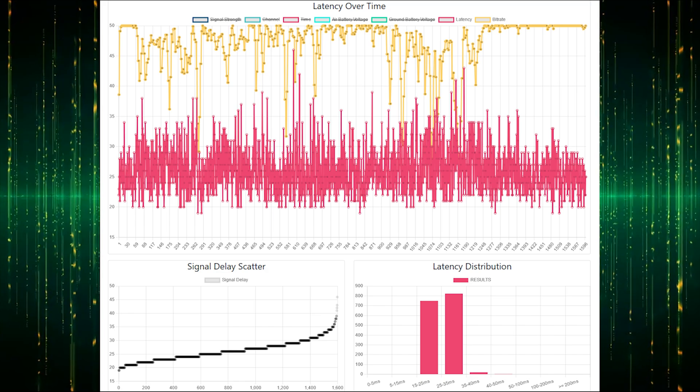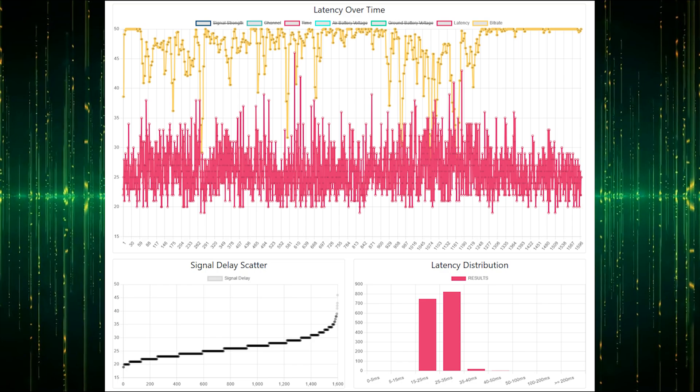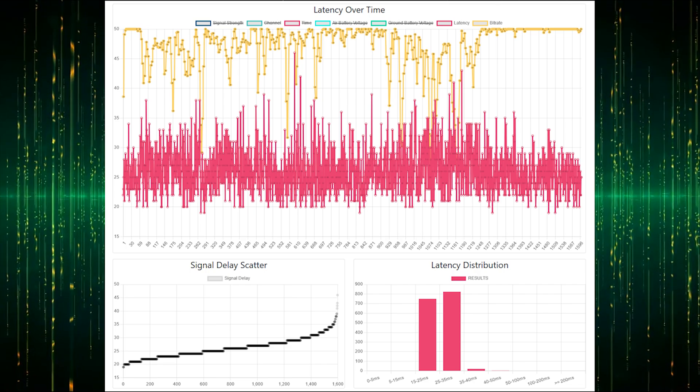If you have the V2 goggles, you should switch transmission to manual and avoid DJI's automatic mode. For the Goggles 2 or Integra, I have no clue if you're affected, since it may be designed for the lower frame rate of these goggles, but it's definitely worth trying out.